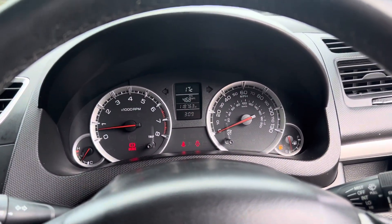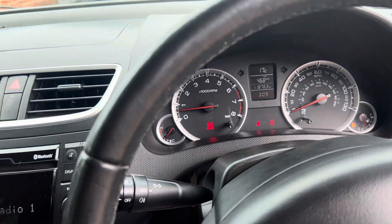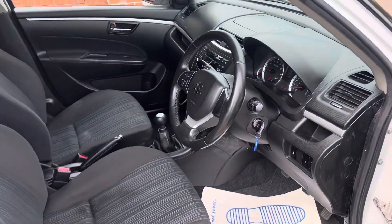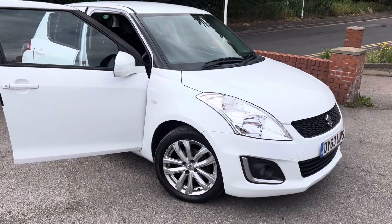The mileage once again is 118,763. If that looks like it's flickering, it's not — it's just the focus on the iPhone camera. So that is the car. Any third party inspections by the likes of the RAC or the AA are more than welcome, and if you do have any questions please just give us a call. Thank you very much for watching.